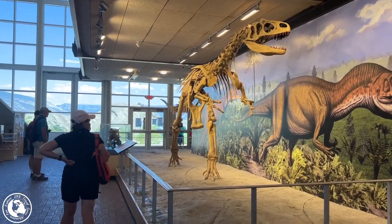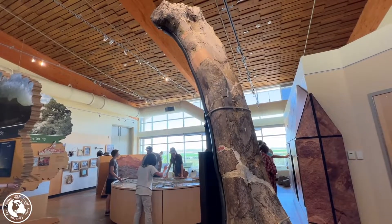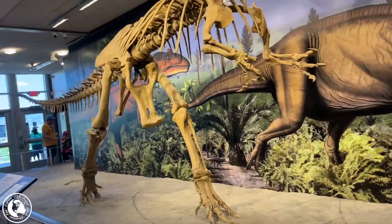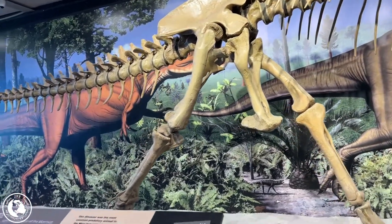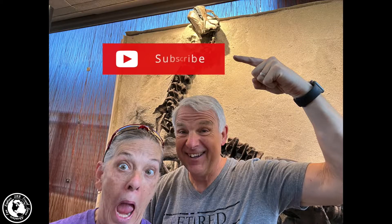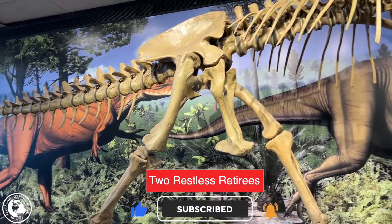Dinosaur National Monument and the quarry visitor center are very fun stops, especially if you have dino-loving kids. There are lots of bones, skeletons, and interactive exhibits to teach and amaze. We hope you've enjoyed this little visit — we had a really good time there. Thanks so much for stopping by. If you haven't already, hit that subscribe button; if you liked this video, give us a thumbs up and ring the bell to get notified. Until next time, restless friends — you take care, bye!